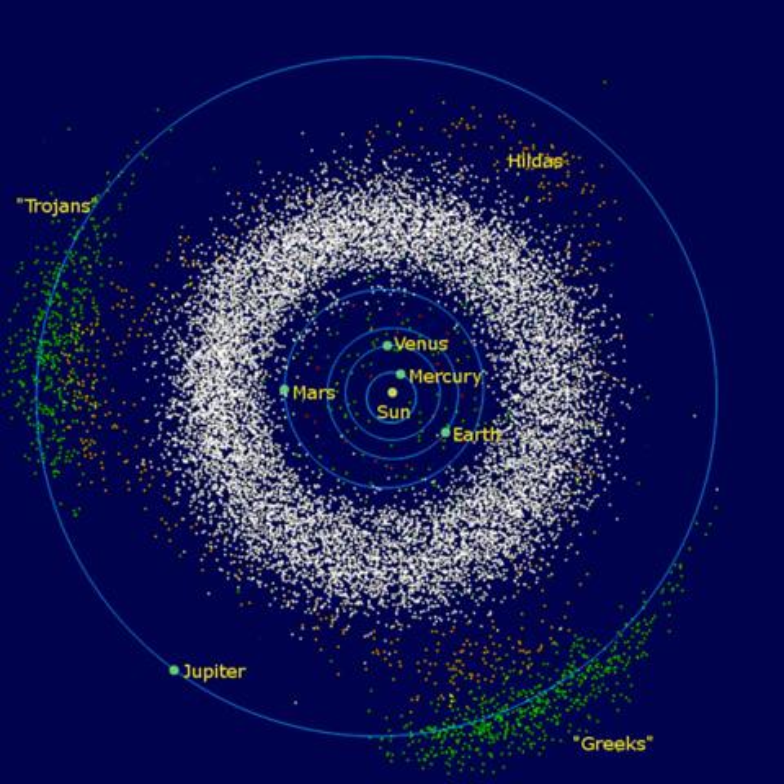Asteroid orbits continue to be appreciably perturbed whenever their period of revolution about the Sun forms an orbital resonance with Jupiter. At these orbital distances, a Kirkwood gap occurs as they are swept into other orbits. Classes of small solar system bodies in other regions are the near-Earth objects, the centaurs, the Kuiper belt objects, the scattered disk objects, the sednoids, and the Oort cloud objects.